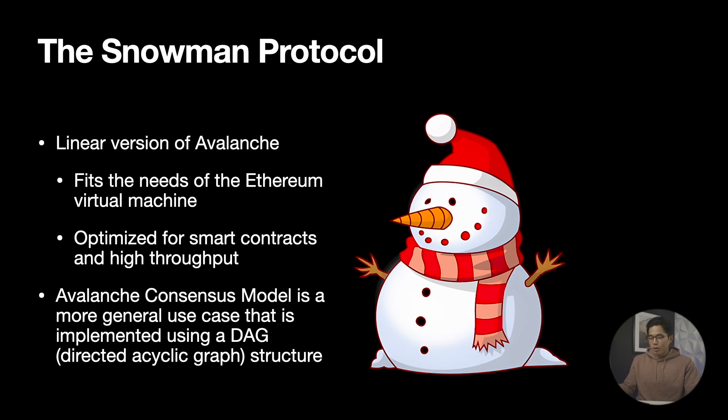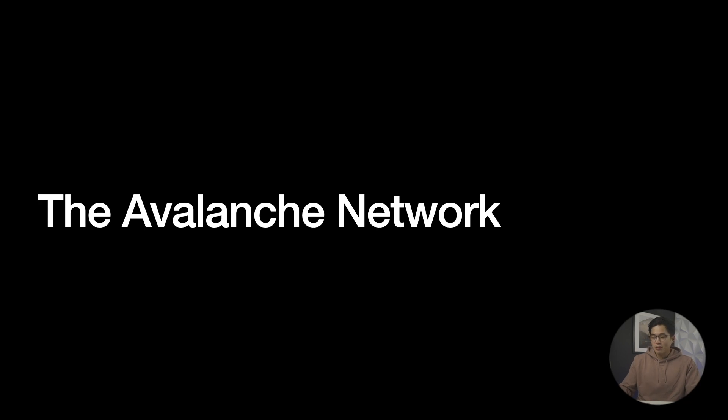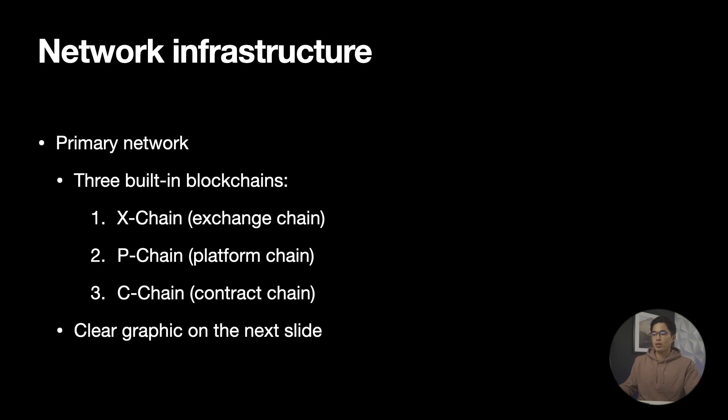Now, we want to dive deeper into Avalanche's network, and to do that we need to understand the Snowman protocol. The Snowman protocol is a linear version of Avalanche, fitting the needs of the Ethereum virtual machine and able to compute almost anything given enough resources. Avalanche powers the Snowman protocol and implements it into their platform chain and contract chain. This allows them to have a chain-optimized consensus protocol that gives them absolute ordering, so that each blockchain is capable of doing separate tasks on the same network without interfering with each other. Going deeper into Avalanche's network, we have an ecosystem comprised of a primary network and three built-in blockchains that allow Avalanche to further expand inside their own digital world.